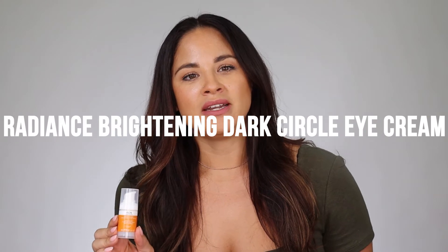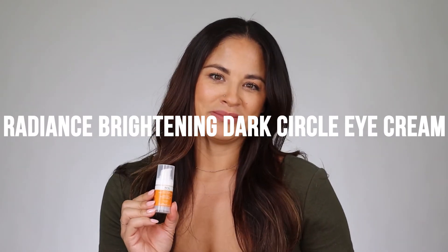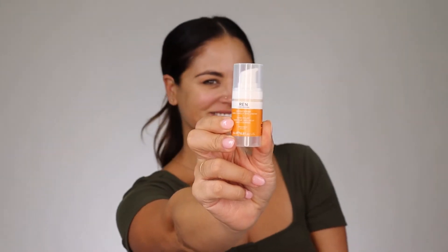You're also going to get the Radiance Brightening Dark Circle Eye Cream. This eye cream is proven to visibly reduce dark circles in seven days. It brightens, tones, hydrates, and lifts the skin, and improves firmness. This is scent-free — it's very thick, so you know it's going to get the job done. It feels super clean.